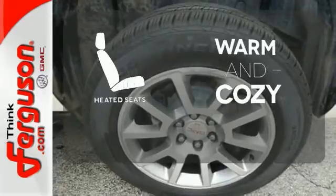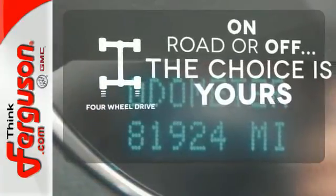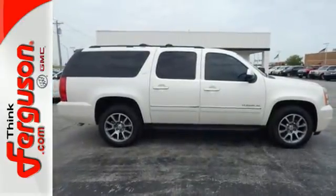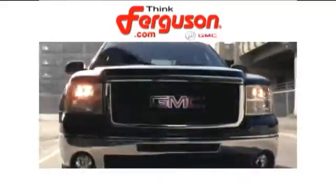Wrap yourself in the comfort of heated seats. The four-wheel drive allows you to go anywhere. Bring the family over and load up this Yukon XL today. The deals won't get any better than they are every day at Ferguson Buick GMC.